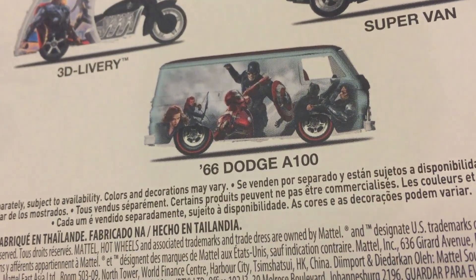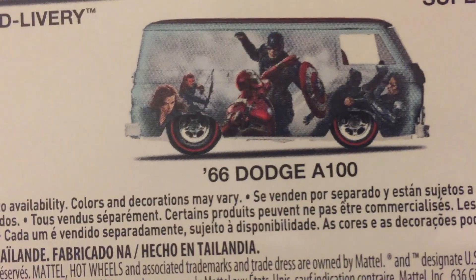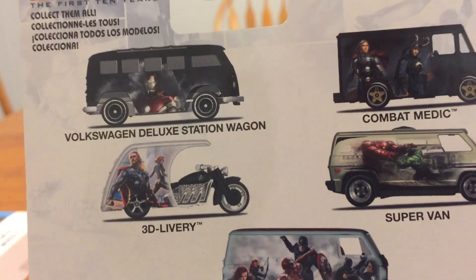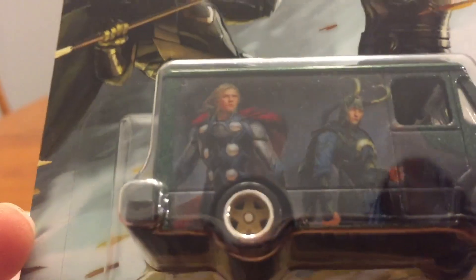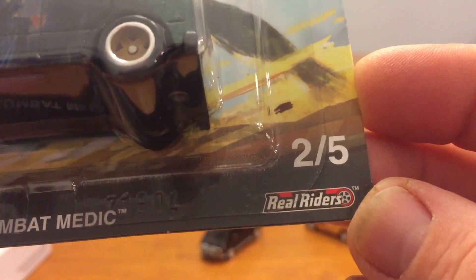On the Dodge A100 it looks like Captain America Civil War or something like that. I don't remember if they had all of these, but I decided to get the one with Thor and Loki just for the combat medic because I like it. It's casting number two of five and you get real riders — it is metal.